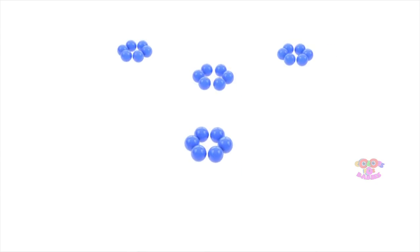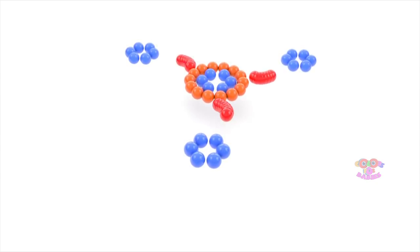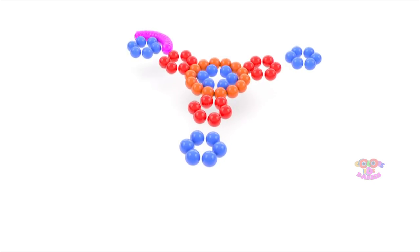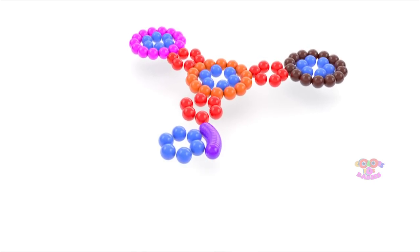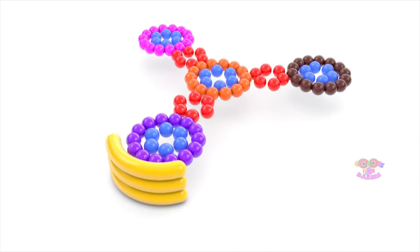Light Blue. Orange. Red. Pink. Brown. Purple. Yellow.